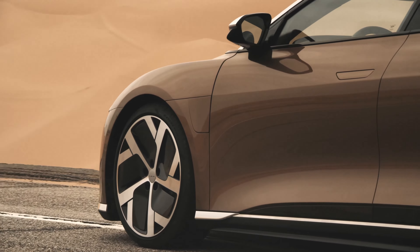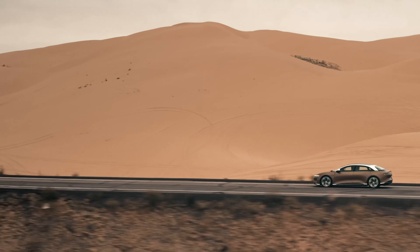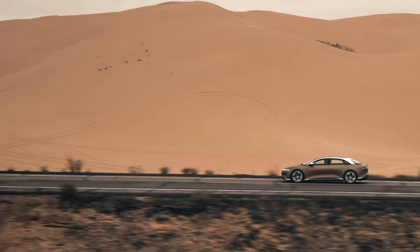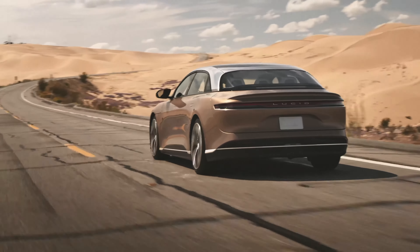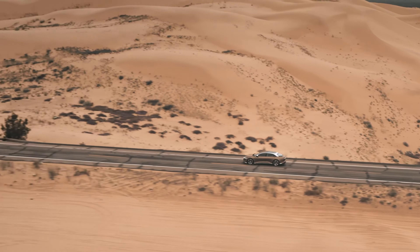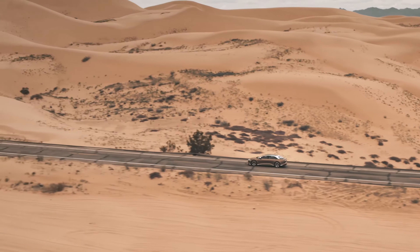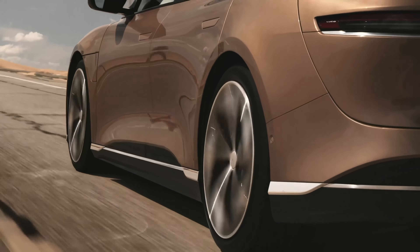A warm welcome to everyone joining us here at Lucid's headquarters. We'll see the fusion of art and science, technology all coming together in an incredible product which will offer customers so much more luxury and comfort, incredible performance, remarkable range, so much space — just the volume of the frunk — and the HMI. It's a beautiful piece of art.